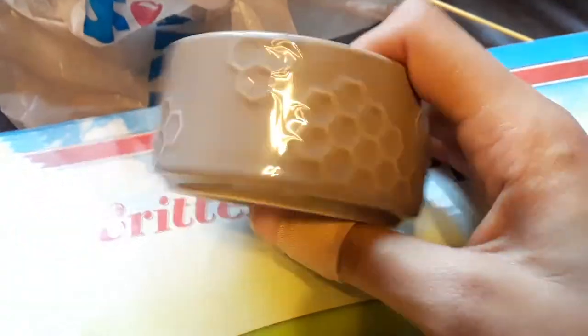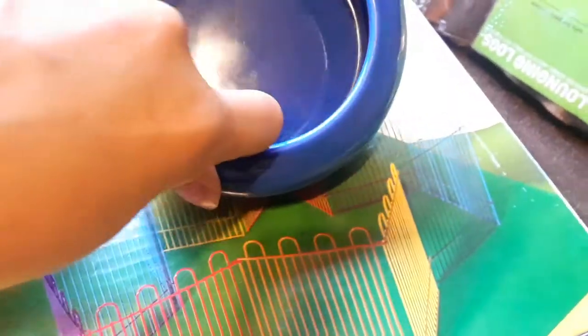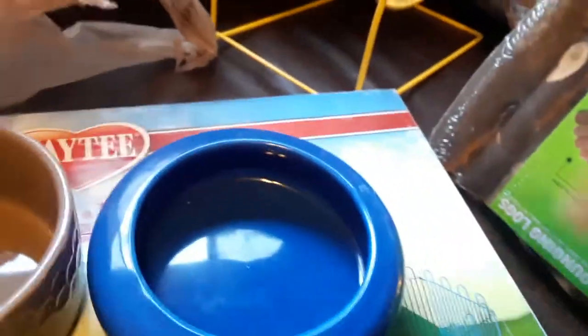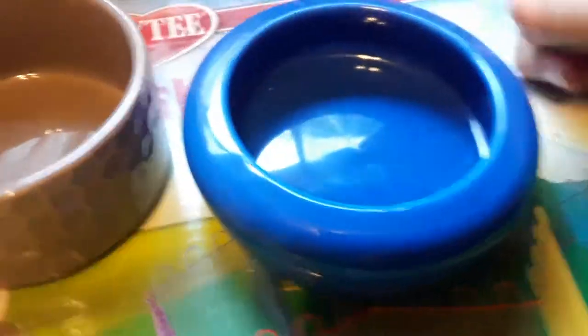Our gerbils absolutely destroy plastic bowls, so ceramic is the way to go — it'll last them forever. Metal is good too, but I prefer ceramic. This honeycomb bowl has a really cool honeycomb pattern. It also has rims around it to keep the food inside, which is great because some of my gerbils like to sit in their food and kick it everywhere. This one is just for Gandalf, our albino gerbil, who is all alone right now.